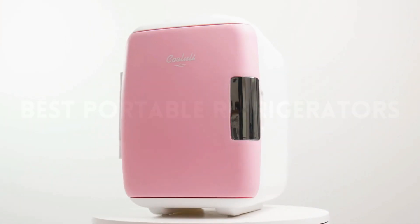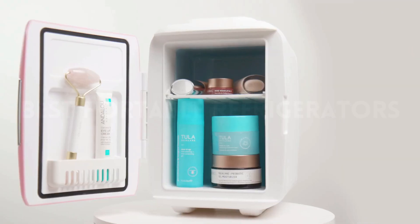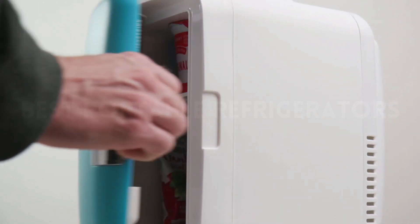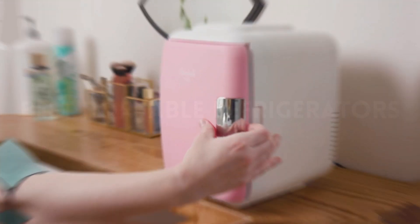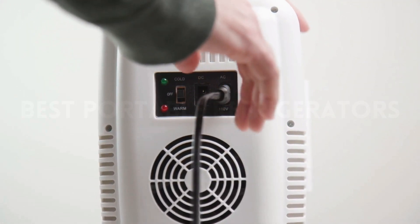From smart features to energy efficiency, we're highlighting the best options that cater to different needs. Stay tuned as we showcase these cool companions, perfect for anyone in search of a compact and efficient cooling solution. Join us on our channel for the inside scoop on the ultimate portable refrigerators. You can find more details, analysis, and comparison tools on our website gripthings.com.